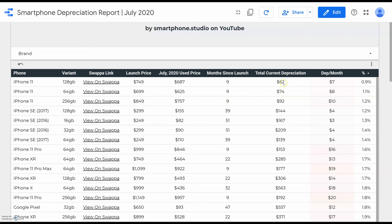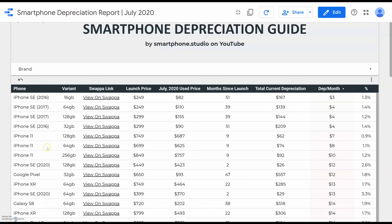My advice based on this depreciation data for anyone in the market for a smartphone: if you're looking for an iPhone, I would recommend going for a budget level iPhone such as the iPhone SE, iPhone 11, or iPhone XR, as they're going to depreciate less per month than the higher level iPhones. I would even be comfortable purchasing these phones at their launch price, especially the budget level ones, since their launch prices are a bit lower.